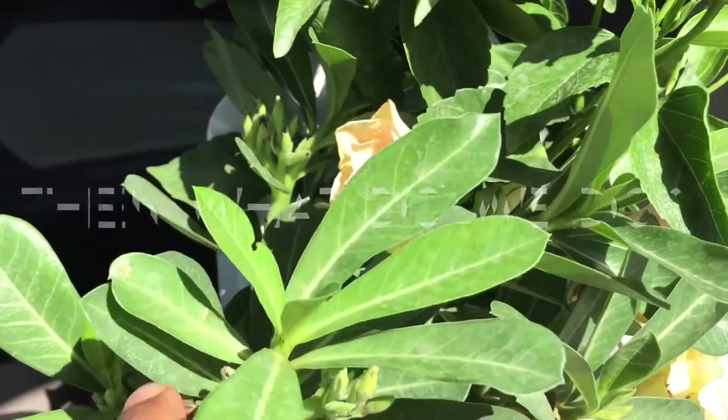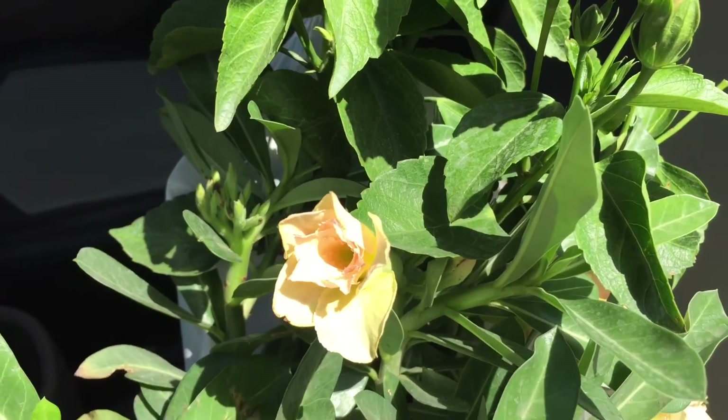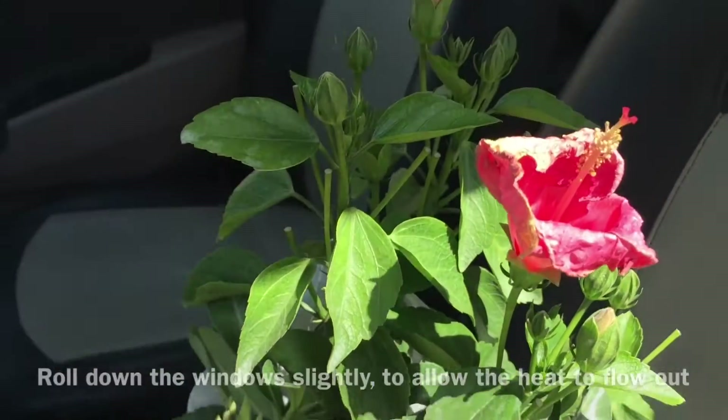So if you need to keep the plants in the car as I did, keep the windows rolled down. That's it. Bye-bye.